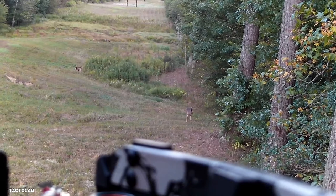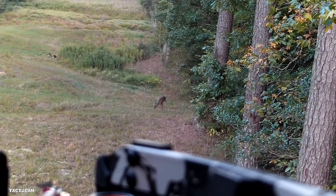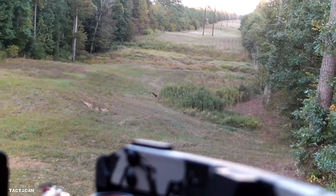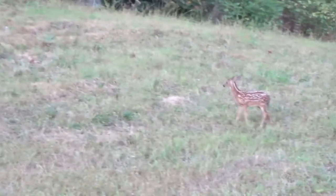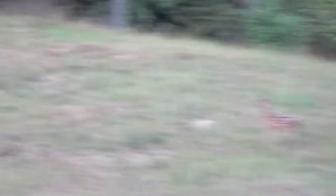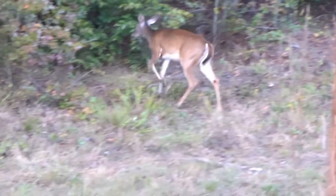This just shows what a swing you have in the rut in the state of North Carolina. We've got other fawns that have already lost all their spots. That's the three-pointer again — you can see some does in the background. They worked back and forth across the power line all afternoon, and the seven-pointer was actually chasing does in and out of the woods back and forth.